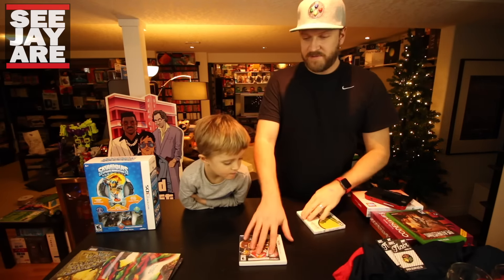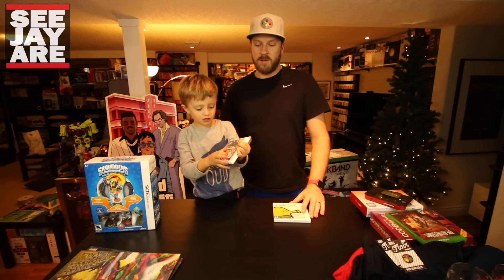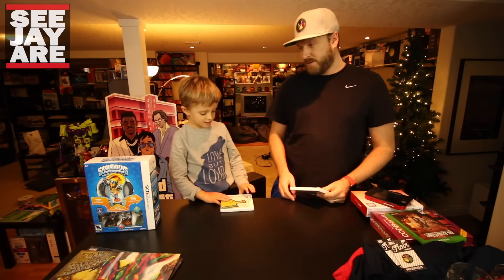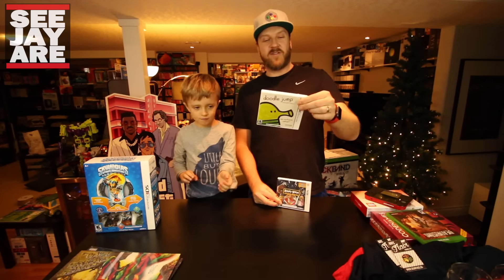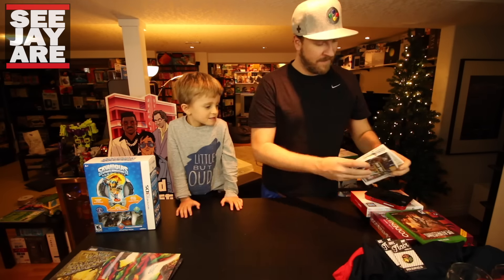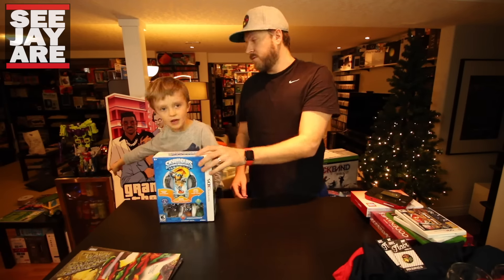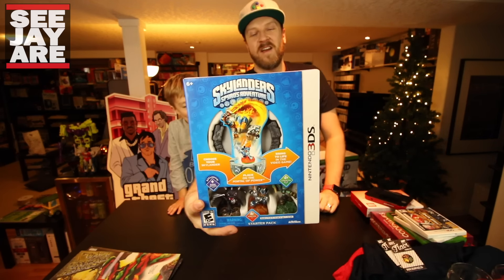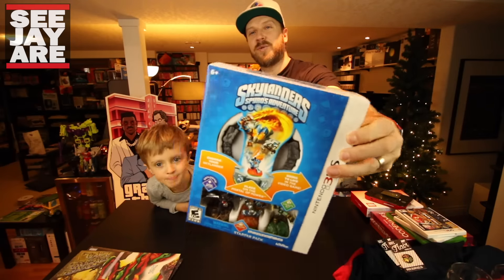He also got Angry Birds Star Wars — you pull the slingshot and break the castle to get the pigs. There's also Doodle Jump and a golf ball one, both picked up on clearance at EV Games for two dollars each. The biggest thing he got was Skylanders — that one's for the 3DS and we have another one we still haven't opened from last Christmas. I watched the Classic Game Room review and he was really impressed — it's quite different from the console version but he said it was quite good, and it was super cheap.